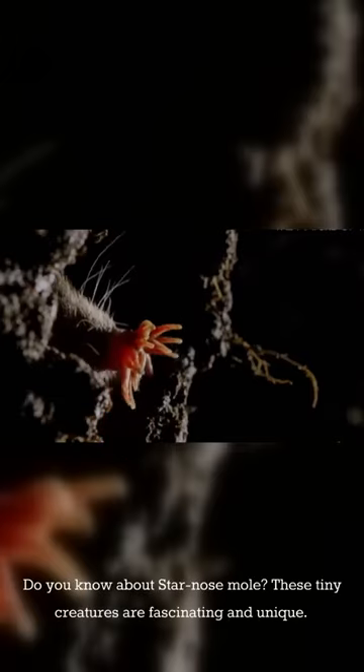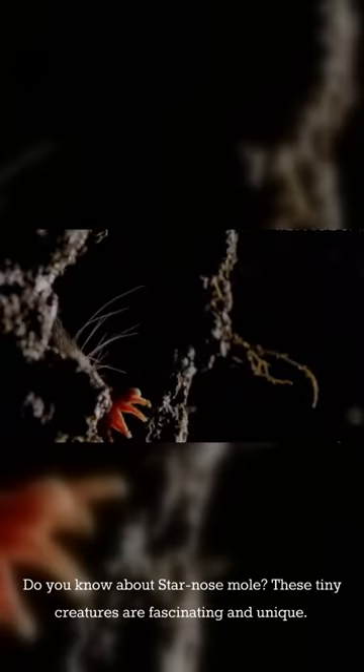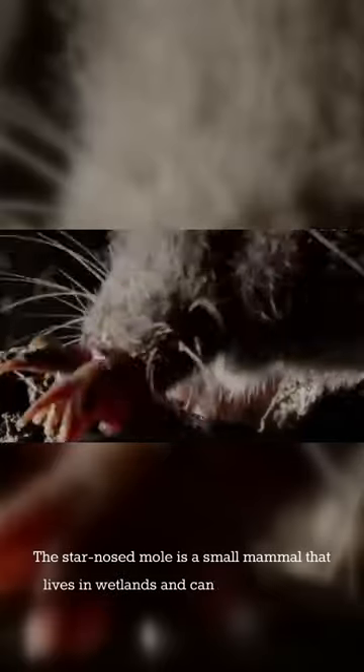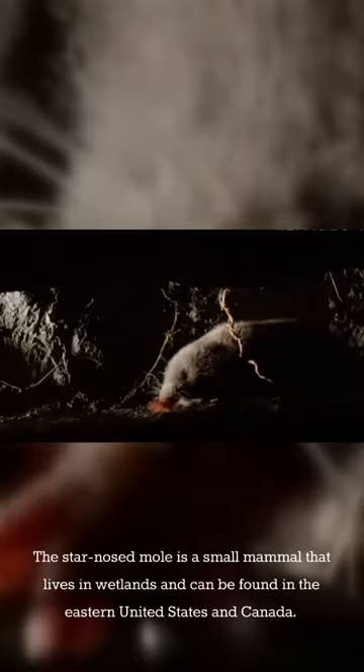Do you know about the star-nosed mole? These tiny creatures are fascinating and unique. The star-nosed mole is a small mammal that lives in wetlands and can be found in the eastern United States and Canada.